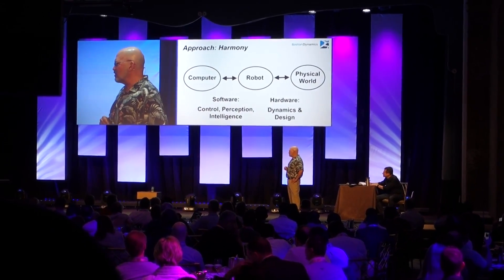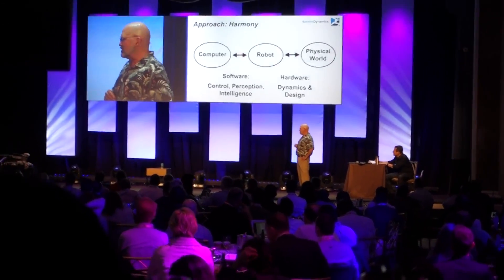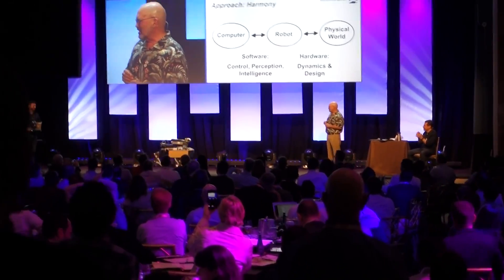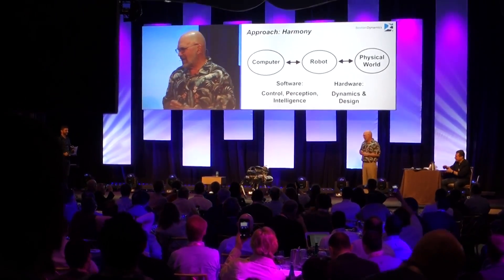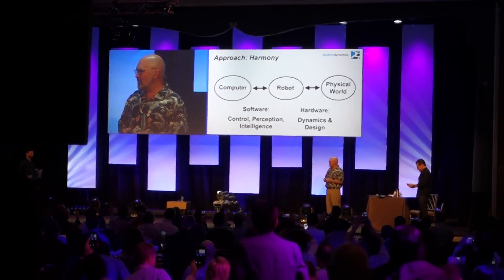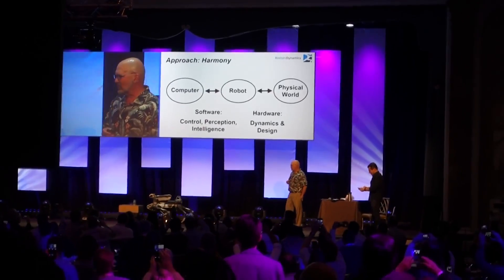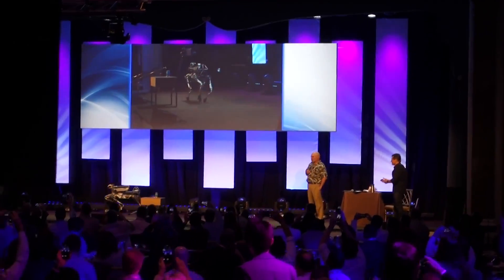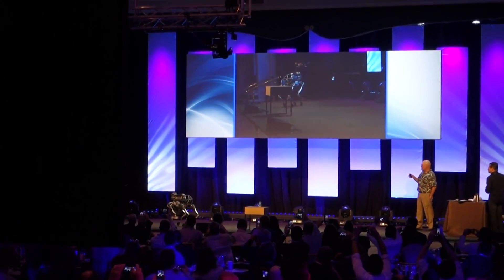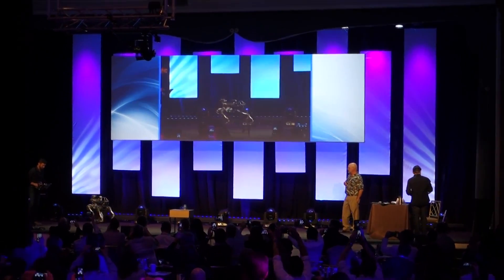We brought one of the robots with us today. This is Seth Davis, the robot handler. He's driving the robot around with a joystick and a little Xbox controller. The robot's doing all its own control and thinking with onboard computers. All Seth is doing is giving it speed and direction.